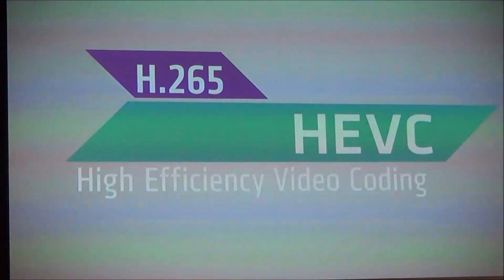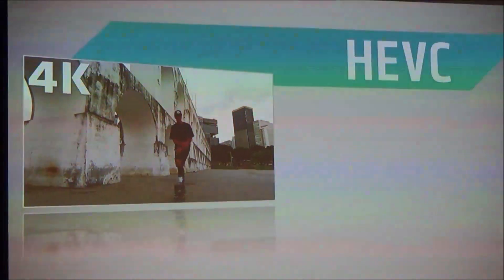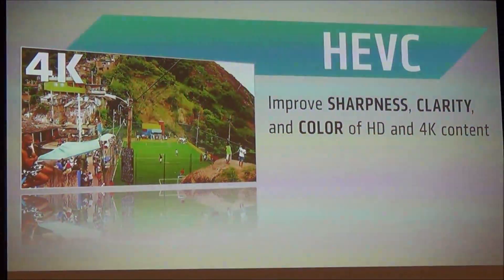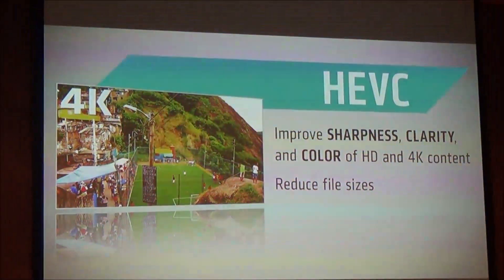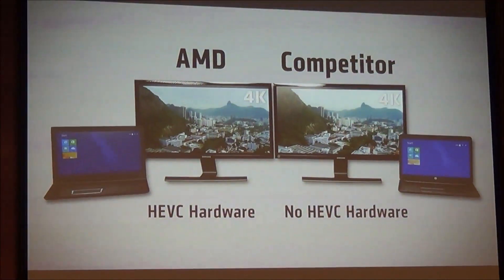You might also see it called H.265. The goal of the HEVC video standard is to first improve the sharpness, clarity, and color of HD and 4K content on modern TVs and PCs. The second goal is to reduce file sizes, which can make this content easier to stream from your favorite online video service.